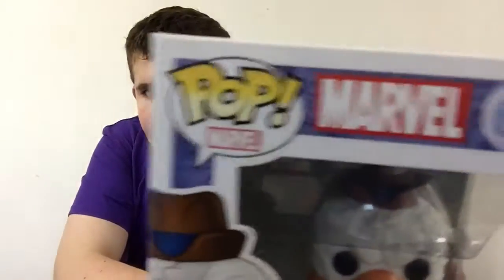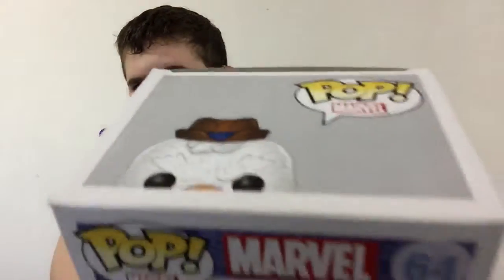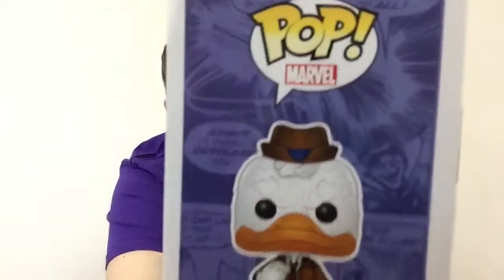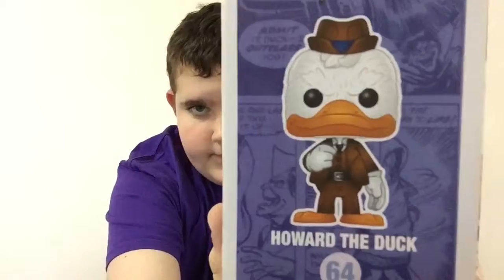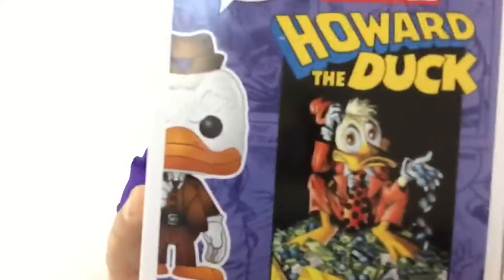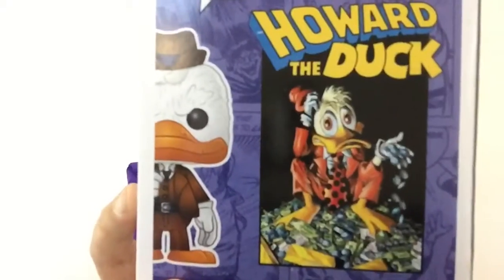Let's take a look at the packaging of the Pop first. You got the Pop Marvel number there, Howard the Duck on top. Moving it to the side, you can see some artwork of the panels and stuff. And on the back, you get a nice, cute picture of Howard the Duck. Looks really cool.